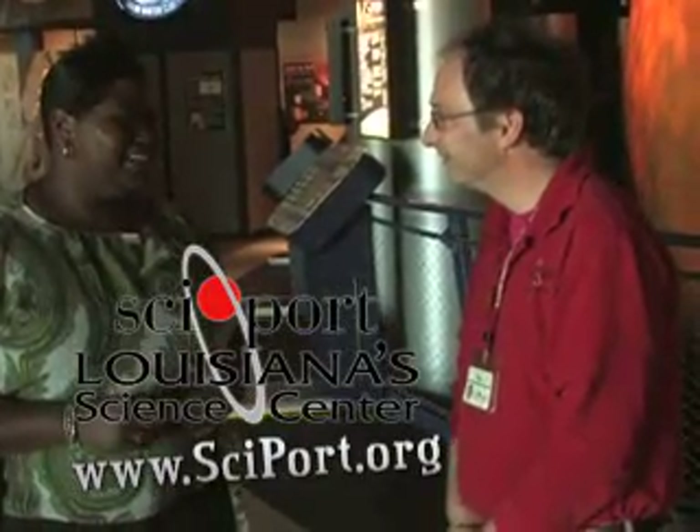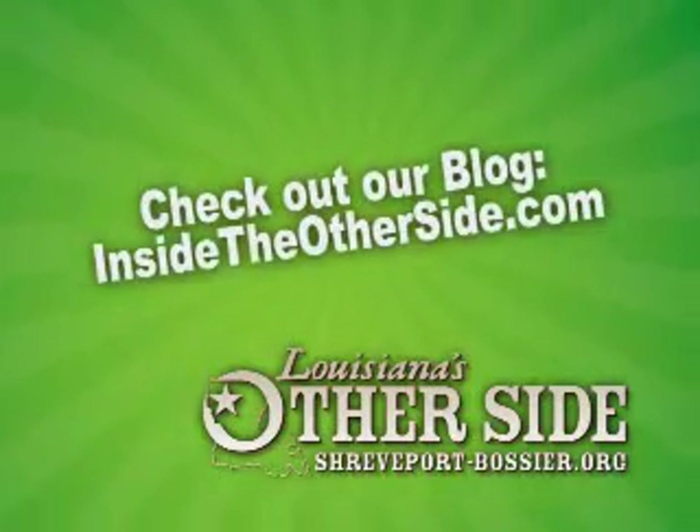Thank you so much, Eric. I'm looking forward to that movie in IMAX. For more on our great family fun and other events, go to shreveport-bossier.org and check out our blog for more information. Until then, come discover Louisiana's other side. And while you're here, discover yours.